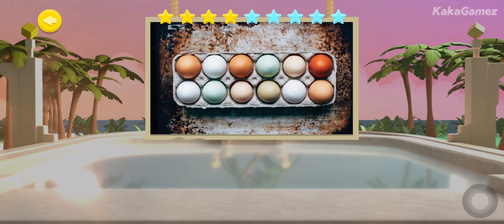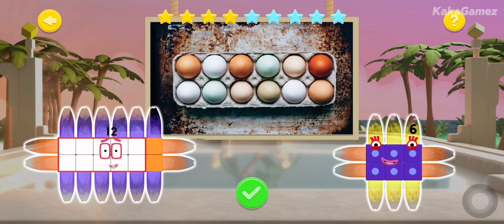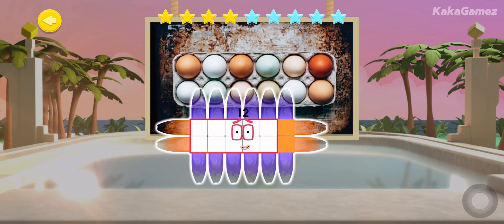A giant box of eggs! How many sections are there across and how many sections are there going down? This will tell you the array. Well done, shipmates!